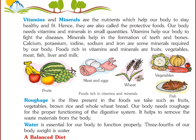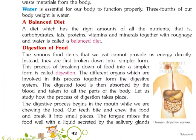Water is essential for our body to function properly. Three-fourths of our body weight is water. A balanced diet is a diet which has the right amounts of all the nutrients — carbohydrates, fats, proteins, vitamins and minerals — together with roughage and water.